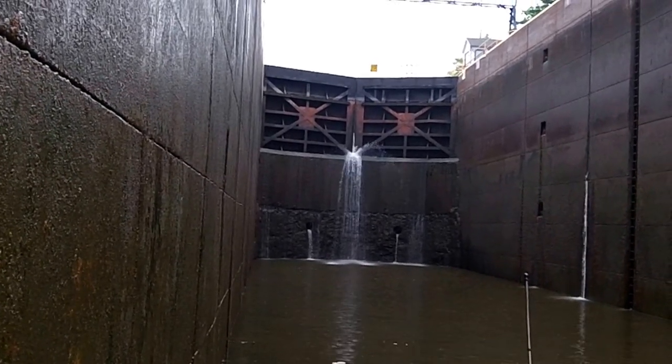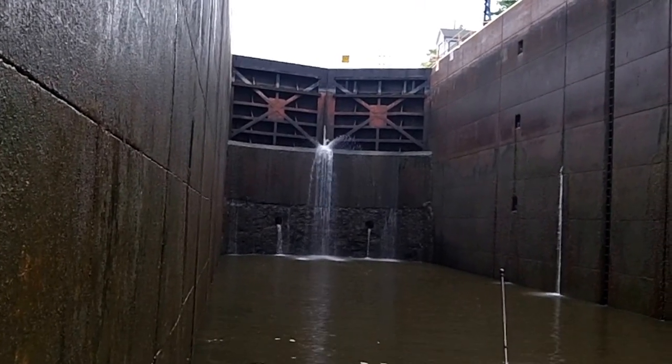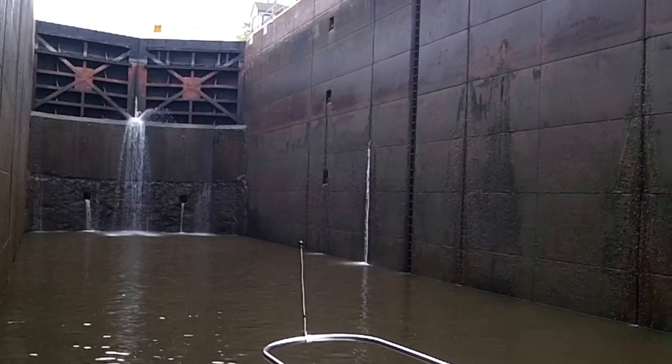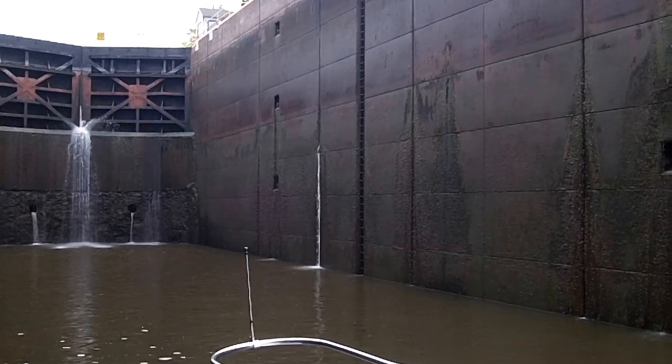We feel like we're down in a tunnel in a sense. We're down fairly low and it's fairly dark down here. It's not pitch black or anything like that, but it's definitely — you know you're in a hole.